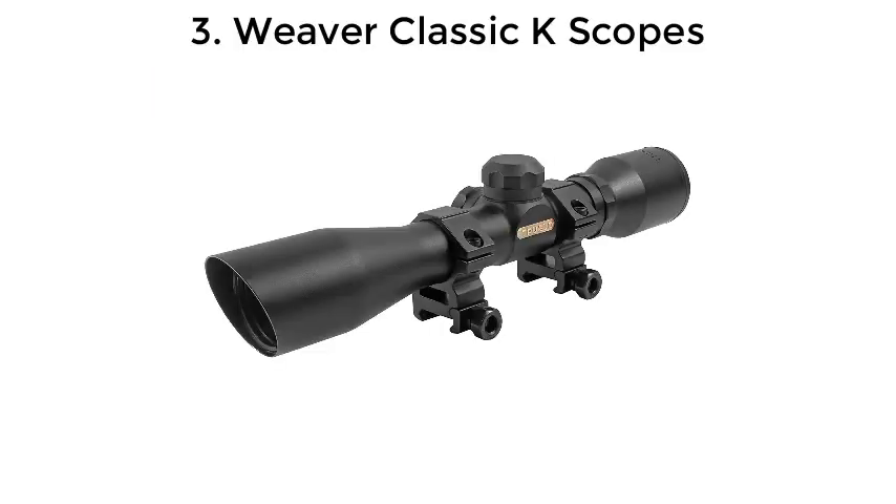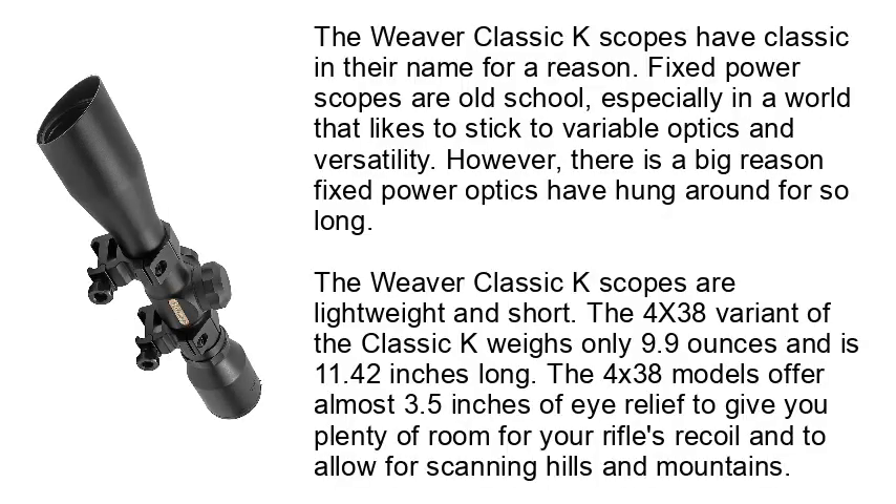Number 3: Weaver Classic A Scopes. The Weaver Classic A Scopes have "classic" in their name for a reason. Fixed power scopes are old school, especially in a world that favors variable optics and versatility. However, there is a big reason fixed power optics have hung around for so long. The 4x38 variant weighs only 9.9 ounces and is 11.42 inches long, offering almost 3.5 inches of eye relief for recoil management and scanning hills and mountains.